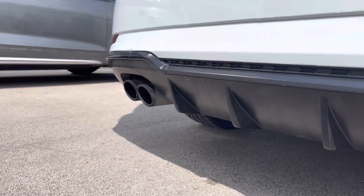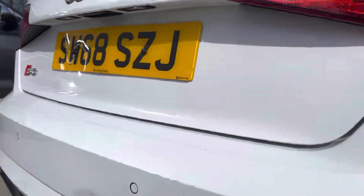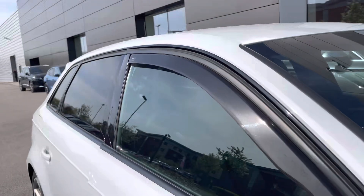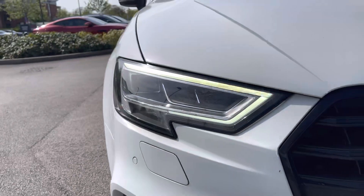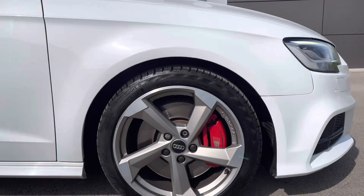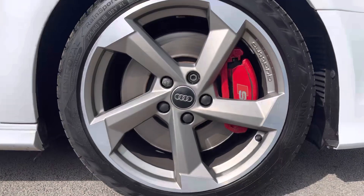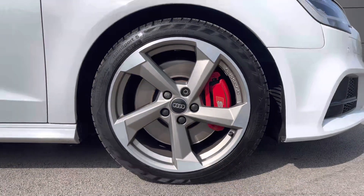On the exterior we have the S-Line body styling and black styling package, giving this car its even sportier look. We also have the privacy glass, creating security and adding to the exterior style. To the front we have the LED headlights, ensuring maximum vision of the roads at all times. We also have the 18-inch 5-arm Trapezoid Design Audi Sport Alloy wheels in gloss anthracite black with a diamond cup finish with the upgraded red brake calipers.